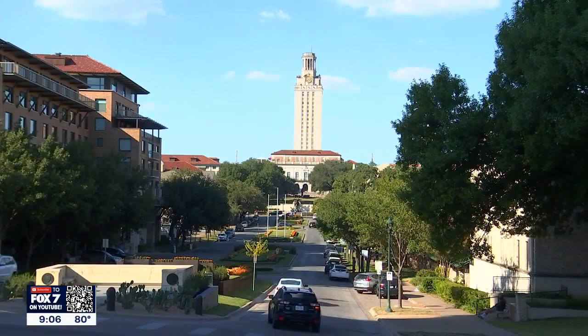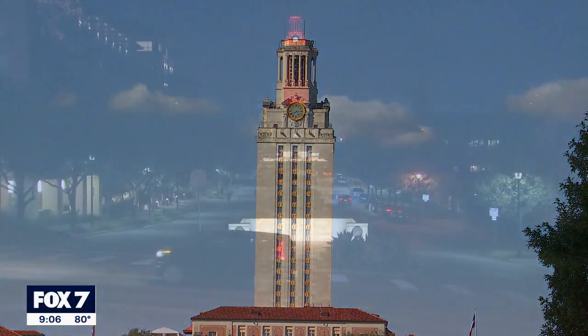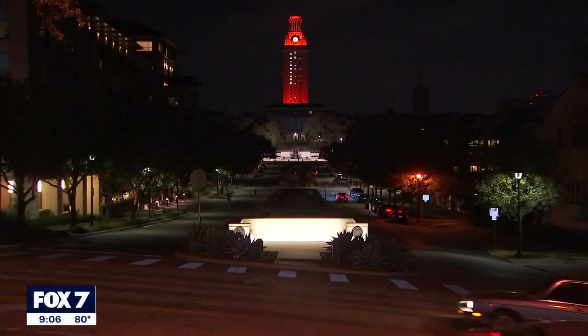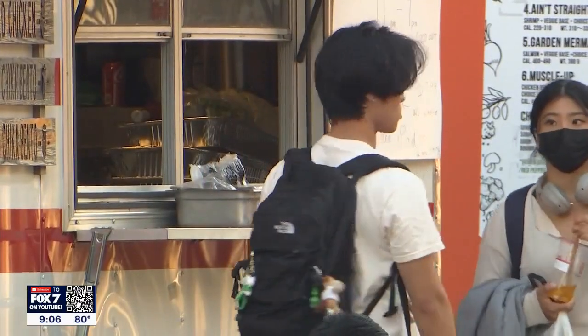President Jay Hartzell says the renovations are part of an overall push to make campus a central place that anyone, not just students, can enjoy. So all of it is part of this campus vibrancy idea, trying to get people to hang out longer and for the city to feel like it's a place they can come and enjoy it too.